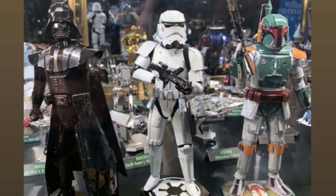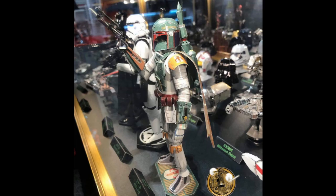At the New York Toy Fair there were several pictures taken of Darth Vader — full sized Darth Vader — full sized Boba Fett, or possibly Jango Fett, and a full sized Stormtrooper. There were pictures taken from the front, from the side, from the back. There was quite a lot of detail.